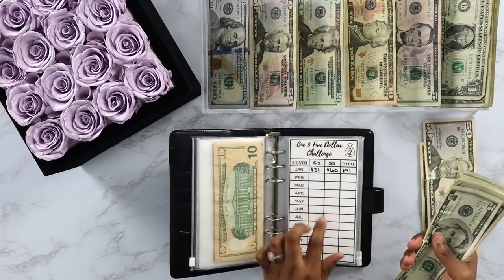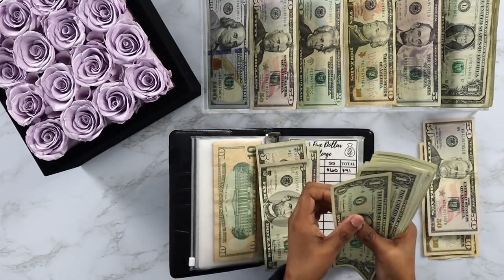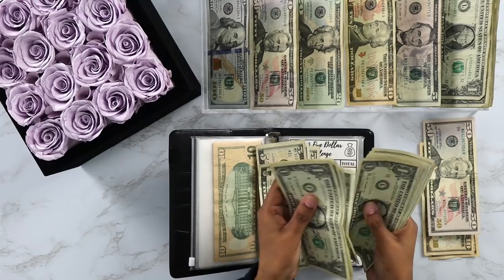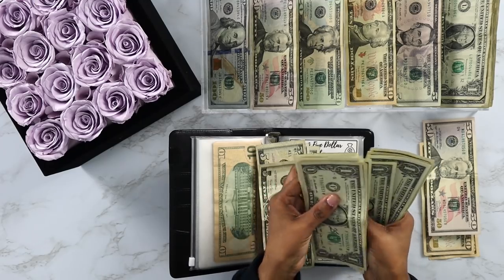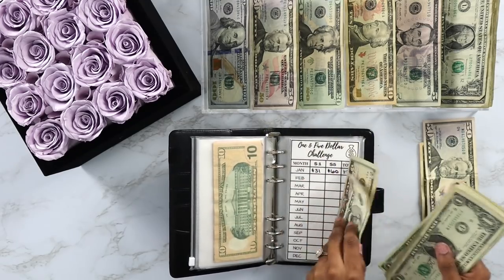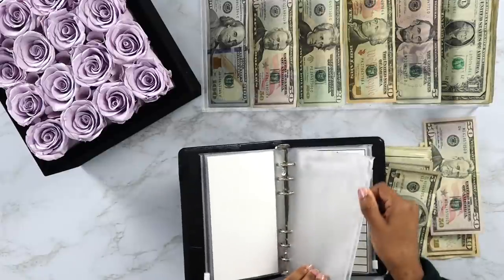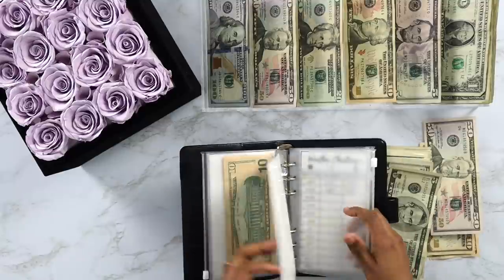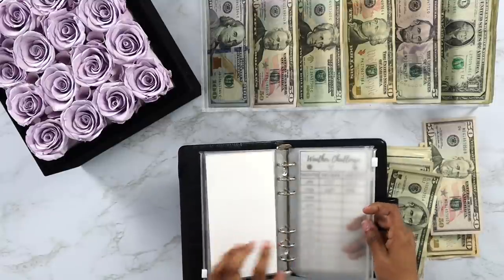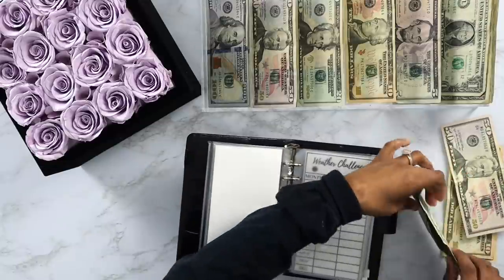For the $5 save and $1 savings challenge, we're putting four $5 bills and 16 $1 bills — $16 bills total into this challenge. That's awesome. Last month we were able to put $91 total dollars in here for our fives and $1 bills, which is just crazy to me. I am so excited.